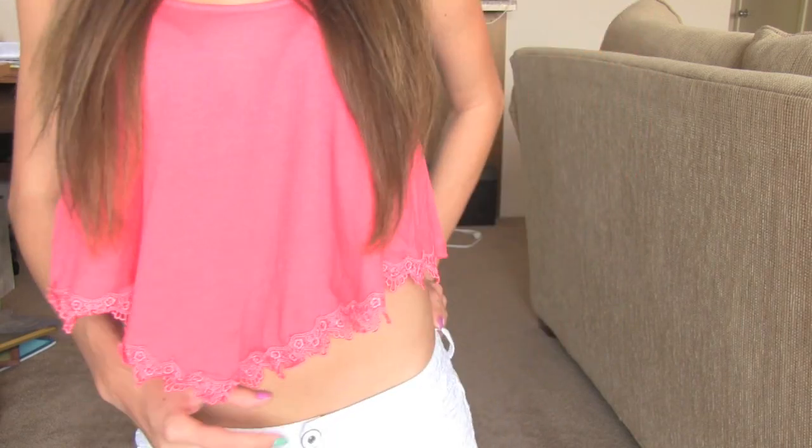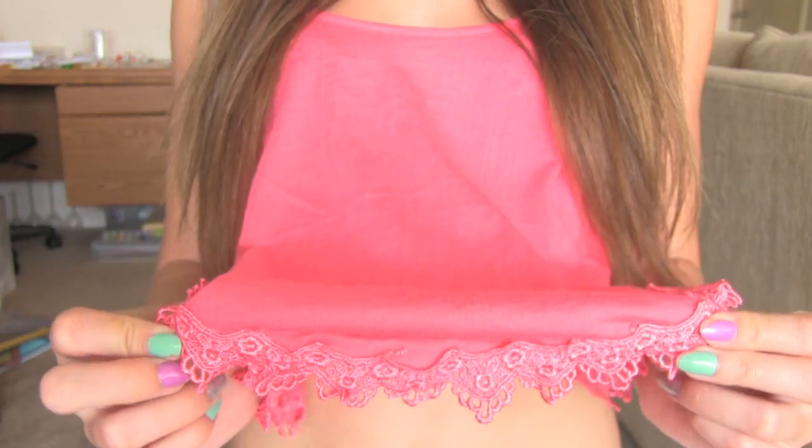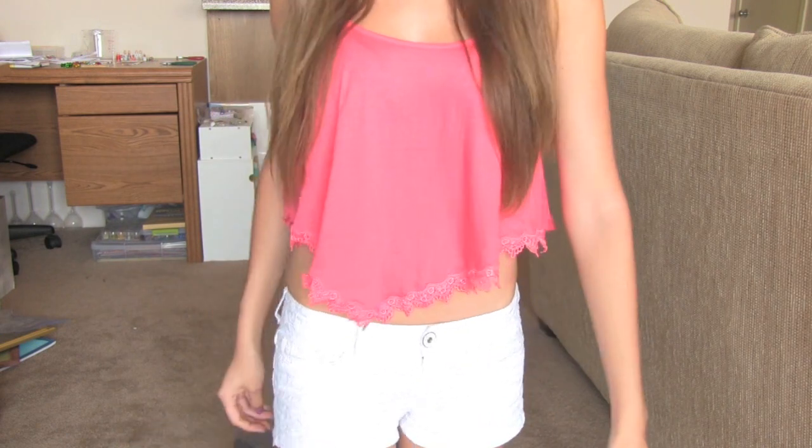Most recently I went to PacSun. The shirt that I'm wearing right now is a crop top that I just got from there. I love that it's cut at an angle and it has this lace trim. It's very flowy and it's just a really interesting cut, so I definitely wanted to add this shirt to my wardrobe.